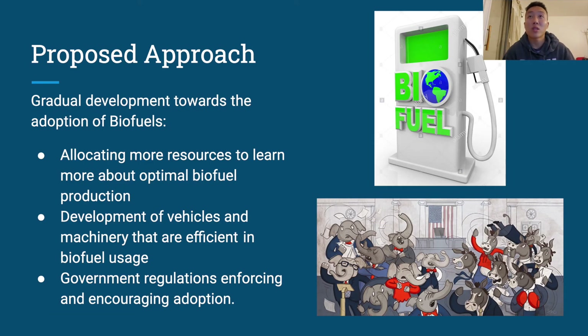My proposed report would be the gradual development towards the adoption of biofuels. This can be achieved by allocating more research towards biofuel production and making sure it's as optimal as possible before rolling it out. There's also the development of vehicles and machinery that would be more efficient in biofuel usage. And then the most difficult of all would be government regulations to enforce and encourage adoption nationwide.